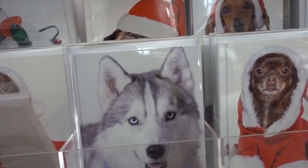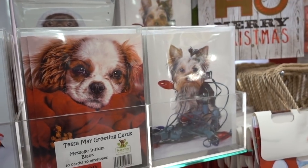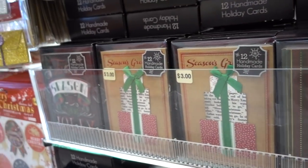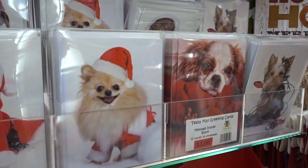They also have a cute variety of holiday cards. Oh, that is so cute. They have more holiday cards and they vary in price — these are $3 each. I think these are so adorable.